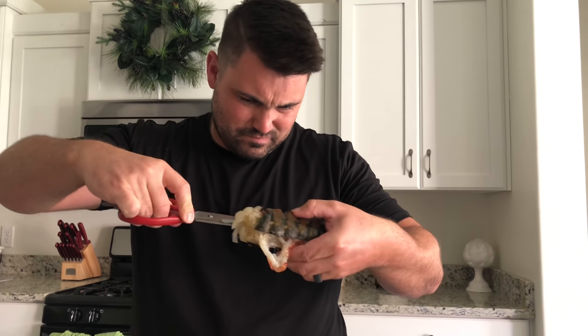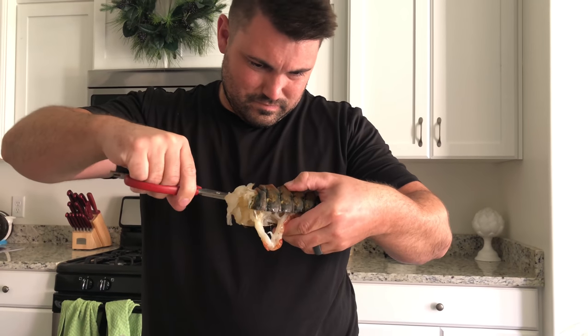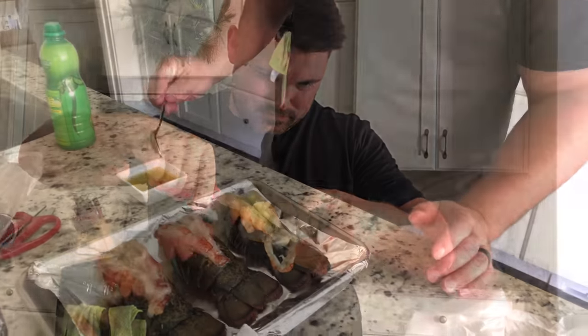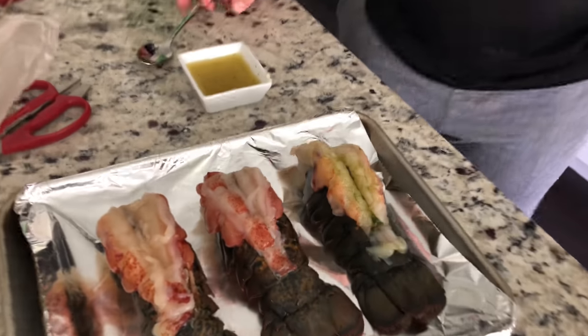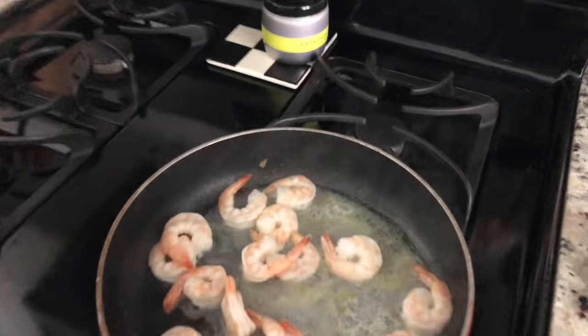A few years ago Jeff surprised me and made lobster — that was amazing. So tonight lobster is on the menu. For date night we splurged on some lobsters — lobster tails — and we're doing some shrimp too.